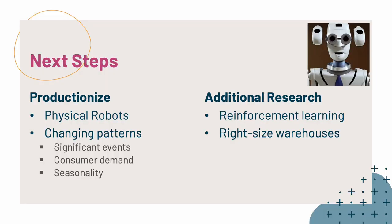Immediate next steps include productionizing this. We want to do more testing on physical robots and eventually put this on customer sites. We should also think about changing demands over time — for instance, seasonality means that different items will be ordered in different quantities throughout the year. There's also additional research. I'm really interested in using reinforcement learning to improve throughput, and we ought to be able to improve throughput relative to a heuristic approach or even our greedy look-ahead agent.